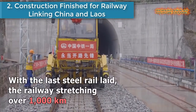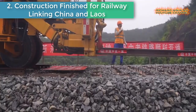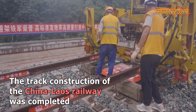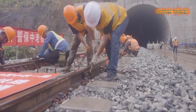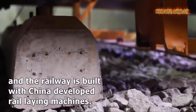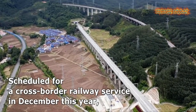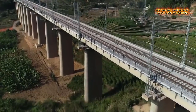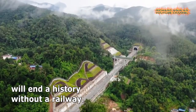Number two: Construction finished for a railway linking China and Laos. Scheduled for cross-border railway service in December, the direct transport route is expected to slash travel time between the two cities to less than one day. Both the city of Pu'er and Xishuangbana Dai Autonomous Prefecture along the line will end a history without a railway. This year marks the 60th anniversary of diplomatic ties between China and Laos. The China-Laos railway is a docking project between the China-proposed Belt and Road Initiative and Laos' strategy to convert itself from a landlocked country to a land-linked hub.